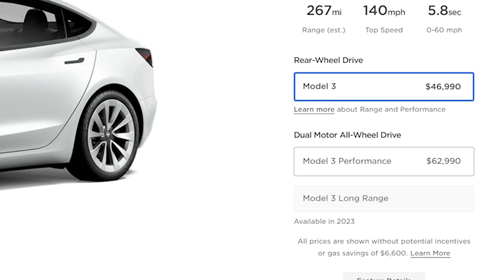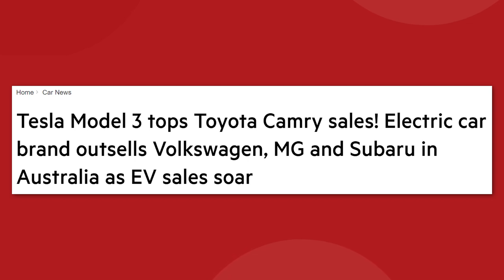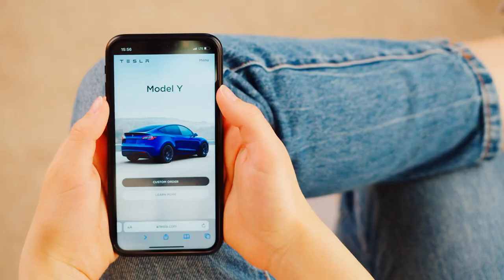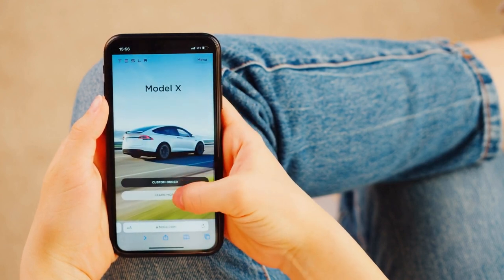The mid-tier option for a Model 3 with dual-motor all-wheel drive and long range is currently grayed out — we can't select it. This has been the case since mid-August when Tesla decided to pause orders on this particular option package due to a backlog creating extremely long delivery wait times. In Australia, the Model 3 recently started outselling the Toyota Camry, so there is massive demand for these vehicles. Consumer preference is definitely moving towards electric cars in a big way.